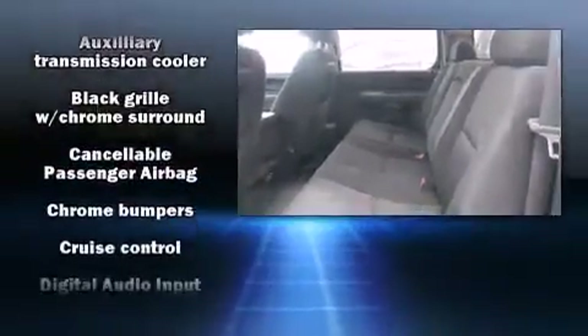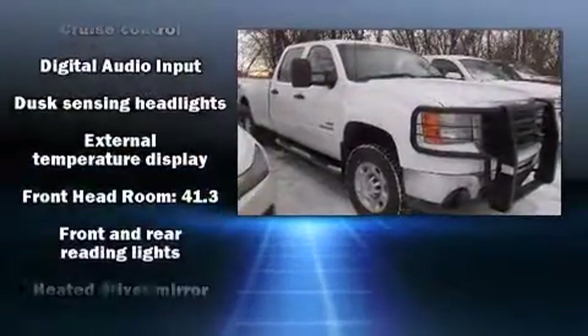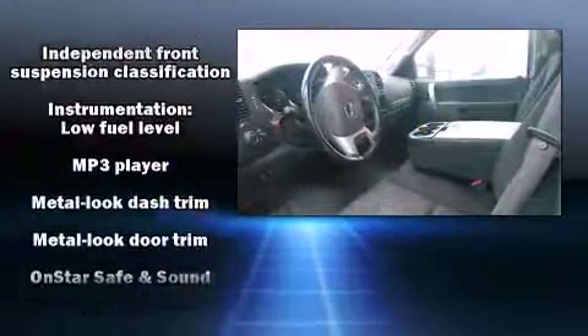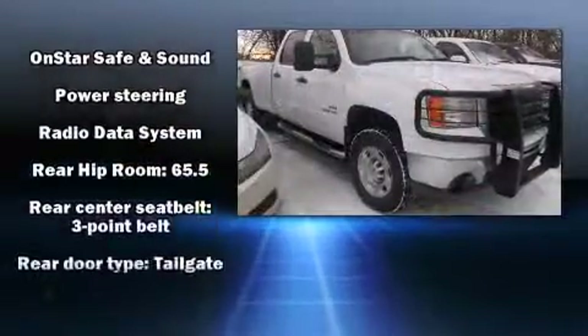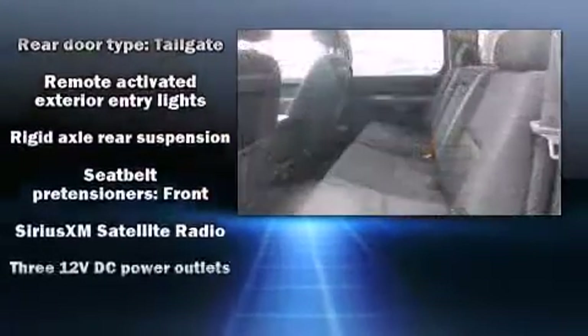Passengers are protected by various safety and security features, including dual front impact airbags, traction control, a security system, OnStar, and four-wheel disc brakes with ABS. For added security, Dynamic Stability Control supplements the drivetrain.